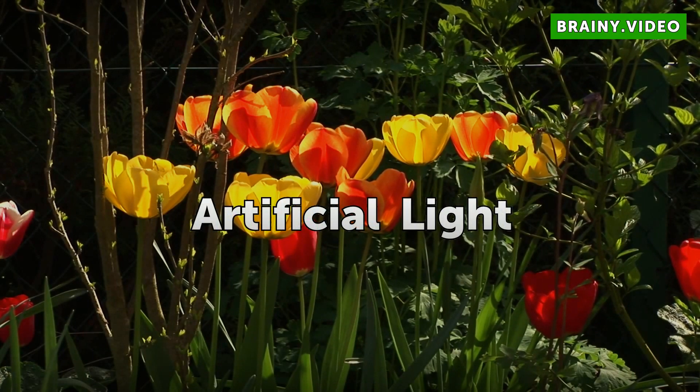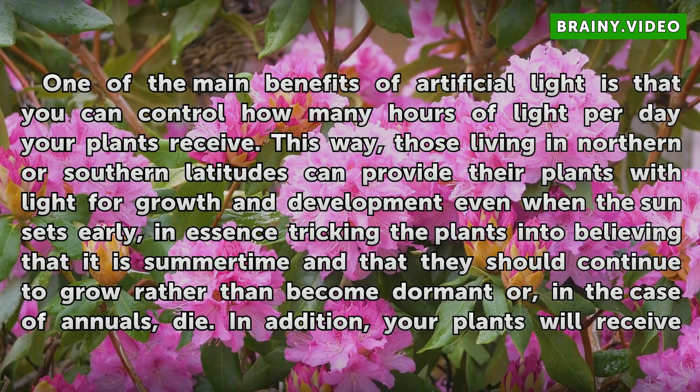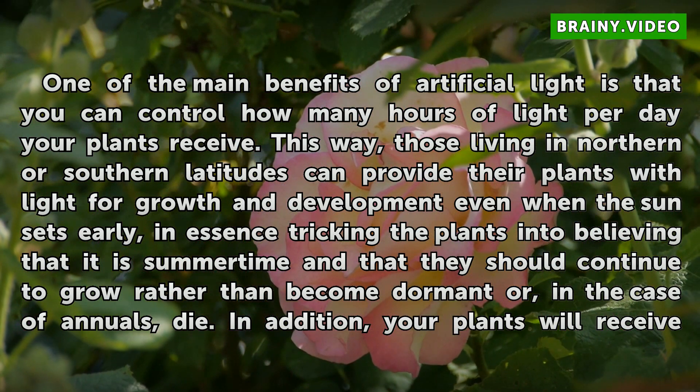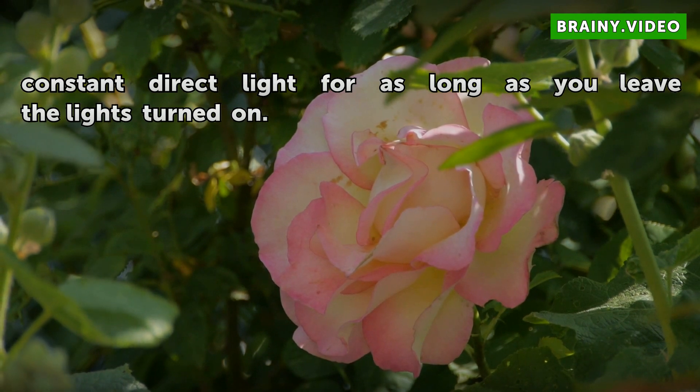Artificial Light. One of the main benefits of artificial light is that you can control how many hours of light per day your plants receive. This way, those living in northern or southern latitudes can provide their plants with light for growth and development even when the sun sets early, in essence tricking the plants into believing that it is summertime and that they should continue to grow rather than become dormant or, in the case of annuals, die. In addition, your plants will receive constant direct light for as long as you leave the lights turned on.